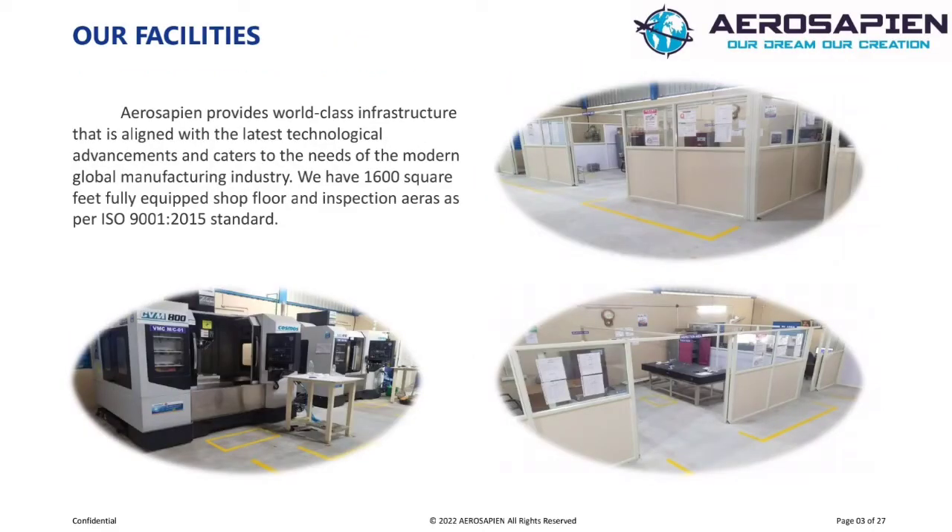Infrastructure and Facilities. Aerosapine provides world-class infrastructure that is aligned with the latest technological advancements and caters to the needs of the modern global manufacturing industry. We have 1,600 square feet of fully equipped shop floors per aerospace standard.